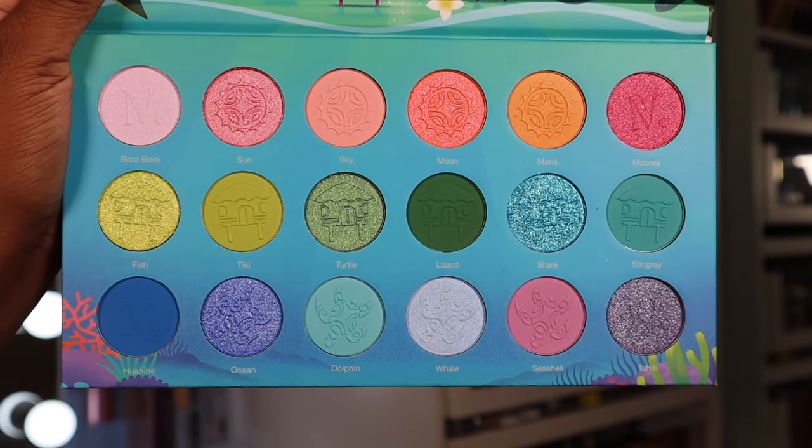In addition to those, I just got this palette from Nomad — this is the Paradise Islands eyeshadow palette. I have never tried Nomad Cosmetics before, so I'm really excited. I kind of know what I want to do, but let's see how well I can execute it.